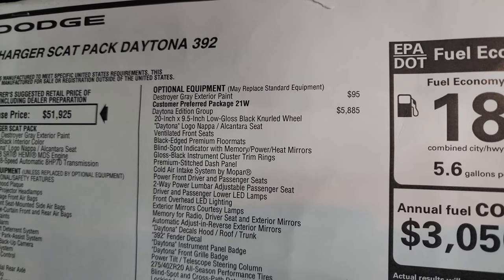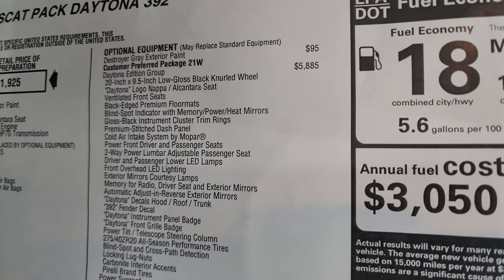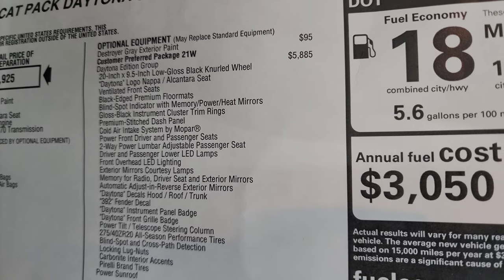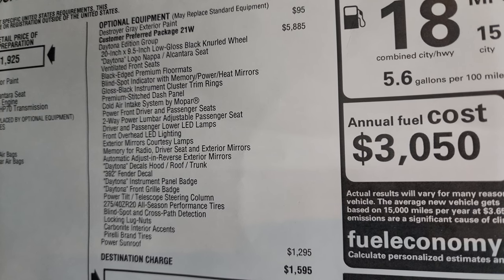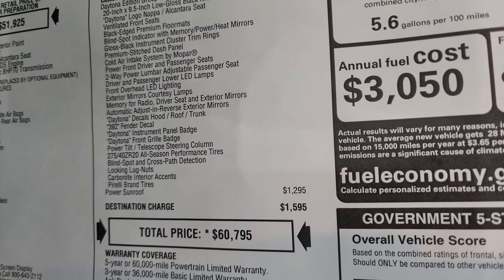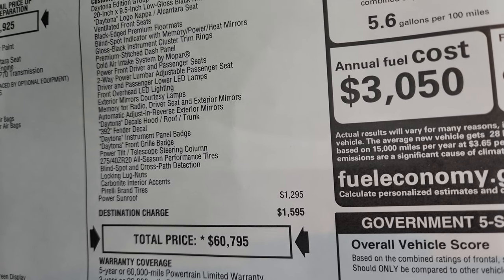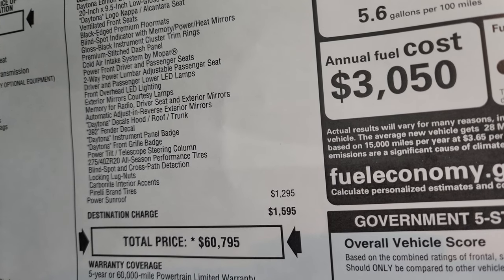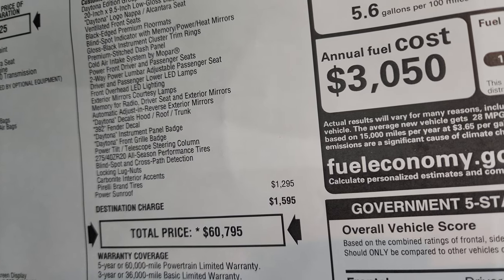The Daytona package includes: 20-inch by nine-and-a-half low-gloss black knurled wheels, Daytona logo Nappa Alcantara seats, ventilated front seats, black edge premium floor mats, blind spot indicator with memory, power and heated mirrors, gloss black instrument cluster trim rings, premium stitched dash panel, cold air intake system by Mopar, power front driver and passenger seats, two-way power lumbar adjustable passenger seat, driver and passenger lower LED lamps, front overhead LED lighting, exterior mirrors with courtesy lamps, memory for radio, driver seat, and exterior mirrors, automatic adjust-and-reverse exterior mirrors, Daytona decals on the hood, roof and trunk, 392 fender decal, Daytona instrument panel badge, Daytona front grille badge, power tilt and telescopic steering wheel, all-season Pirelli tires, blind spot and cross-path detection, locking lug nuts, and carbonite interior accents.